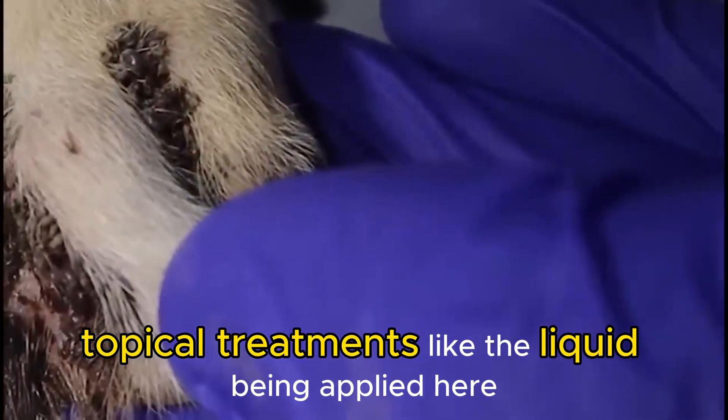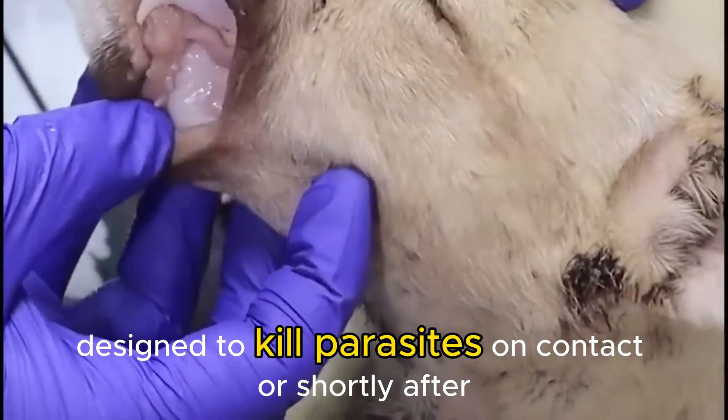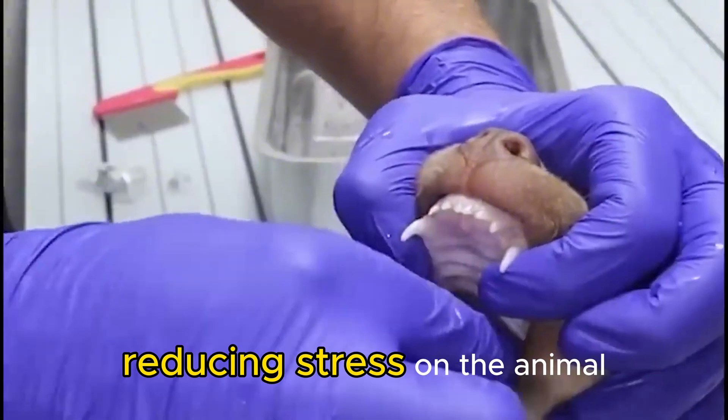Topical treatments like the liquid being applied here often contain insecticides or acaricides designed to kill parasites on contact or shortly after. Applying directly to dense clusters can help neutralize them before attempting removal, reducing stress on the animal.